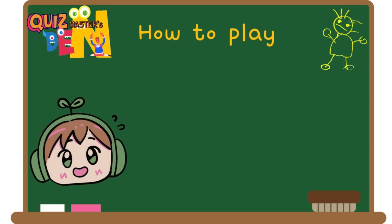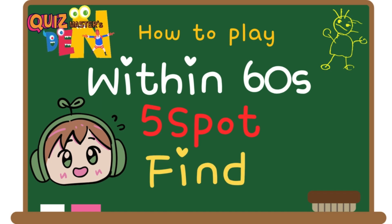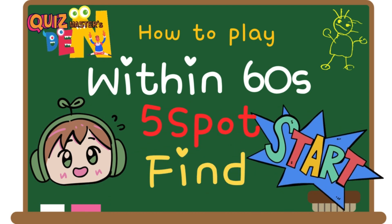Welcome to Quizmaster's Den. Today, we prepared a spot-the-differences game. You have 60 seconds, and there are five different spots. If you find them all, you will succeed. Did you understand?